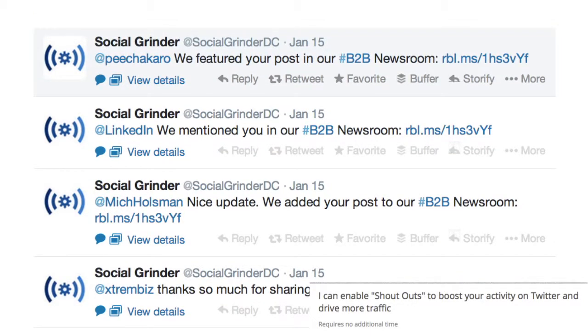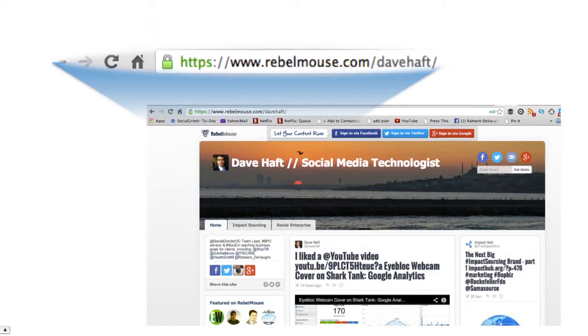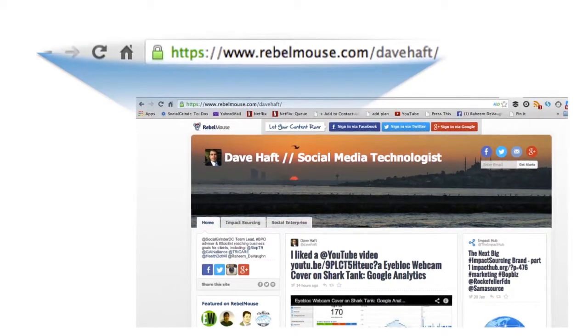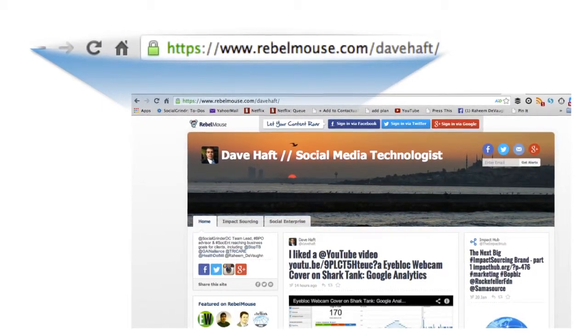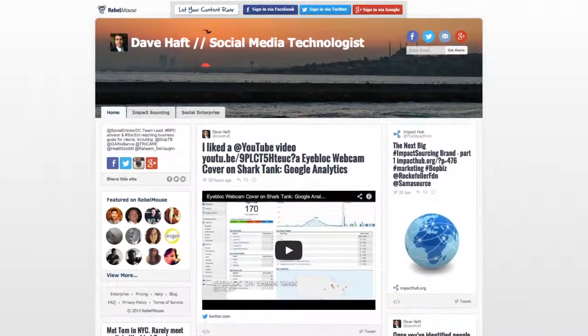These thank-you tweets include a link that directs people to your newsroom on rebelmouse.com, rather than the one embedded on your website. This is a limitation of Rebel Mouse's free plan, so I recommend you go with the custom domain option.